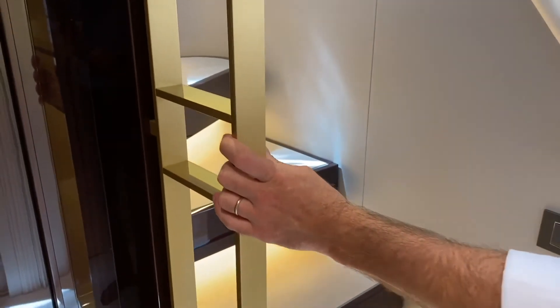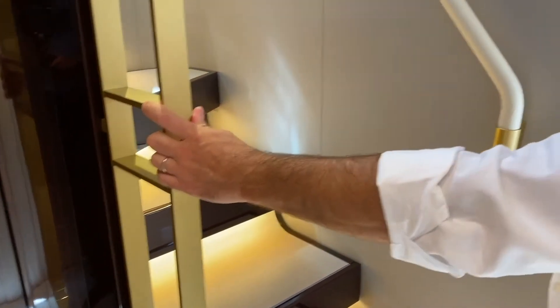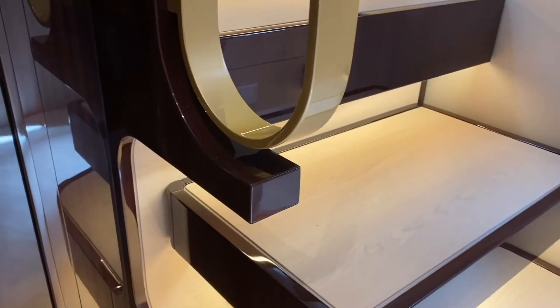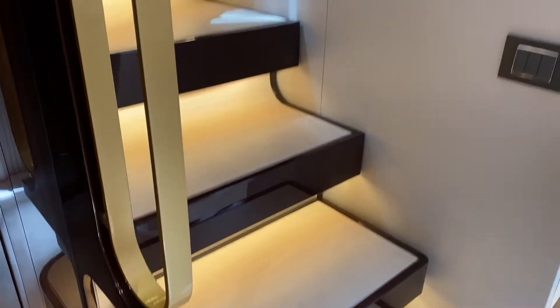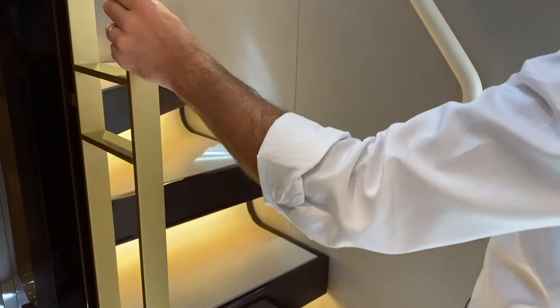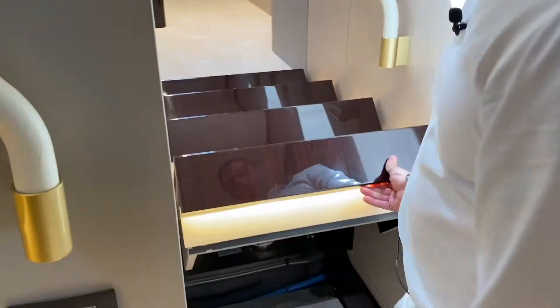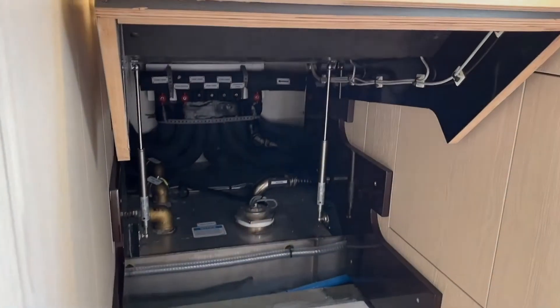Everywhere you look there is this level of smoothness and flow. This handrail, for example — most manufacturers would bolt a piece of stainless steel into wood. Achille Salvagni instead created an extremely solid handrail that is also a bronze-plated piece of art.